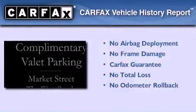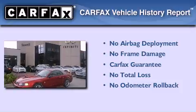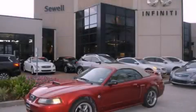Not to mention that this Ford qualifies for the Carfax buyback guarantee. We invite you to contact us today to learn more about this vehicle.